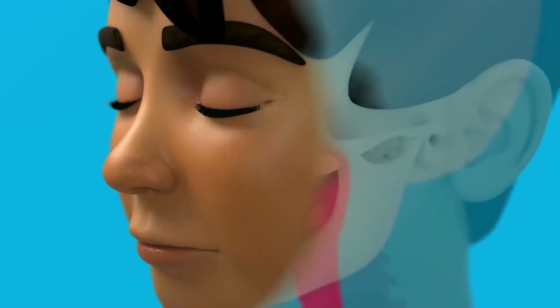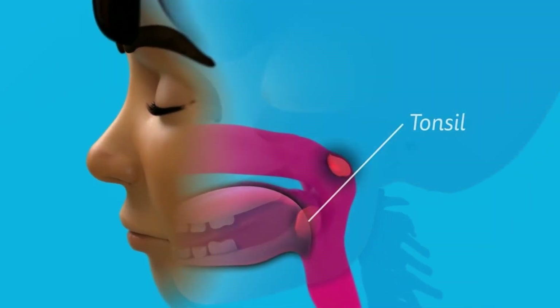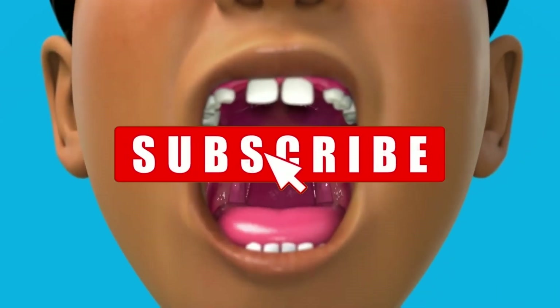While you may not know it, you've got two bodyguards in the back of your throat — your tonsils. These soft collections of tissues in the back of your throat collect and filter out unwanted bacteria and viruses in your body.